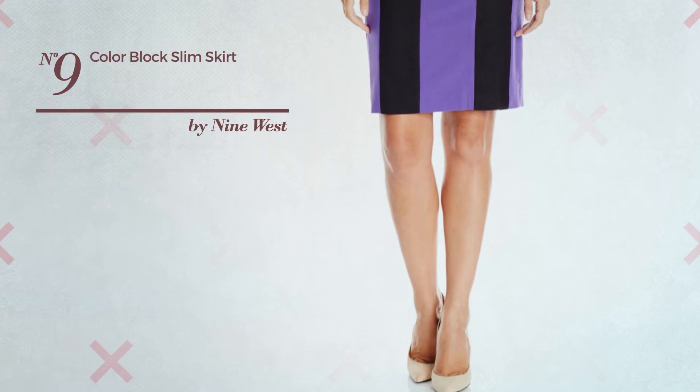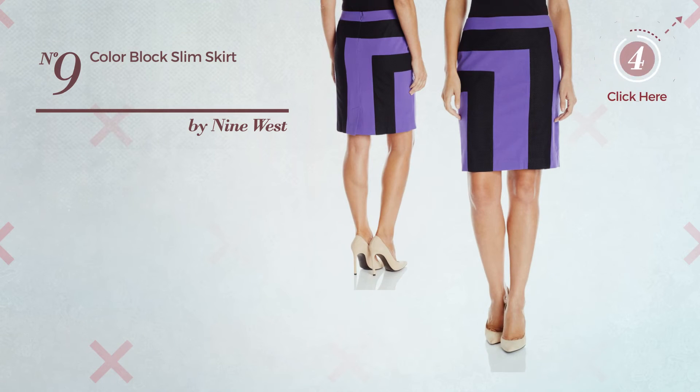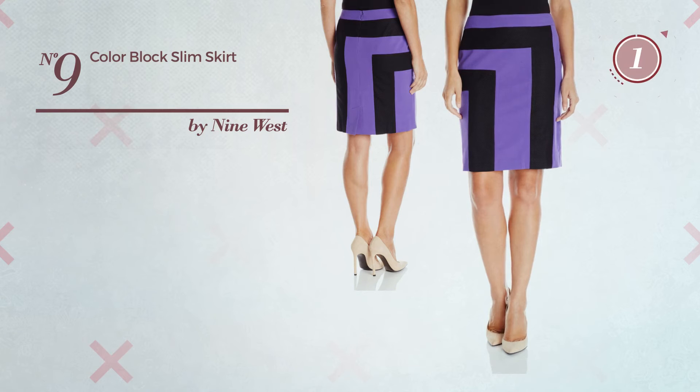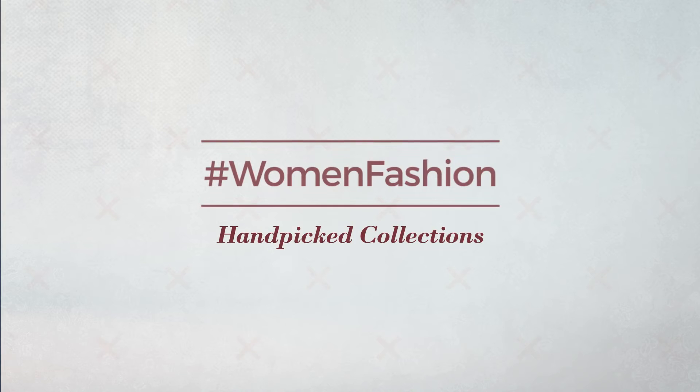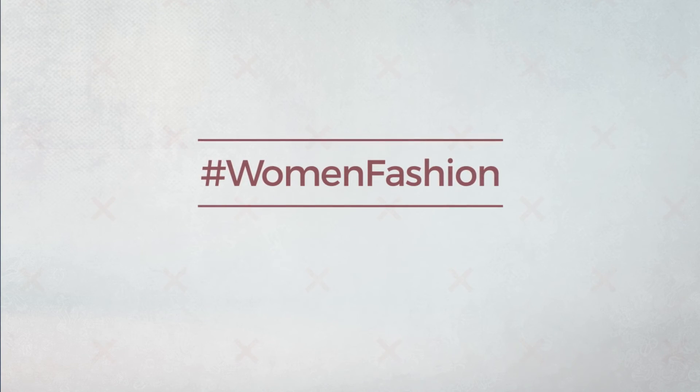Thanks for watching the current hand-picked collection by hashtag Women Fashion. If you didn't like it, write something in the comments below. Otherwise, subscribe to our channel. We'll see you next time.